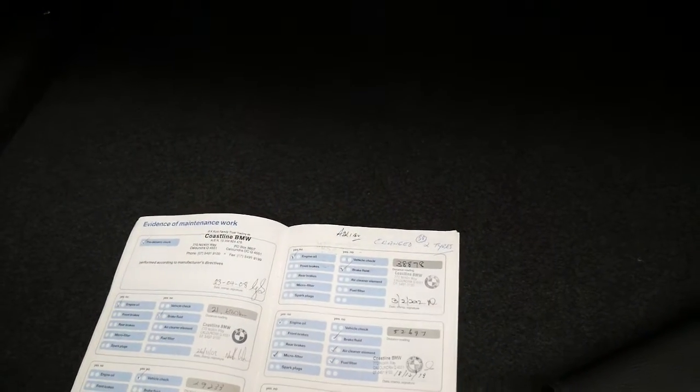It's got two remote keys, all the books are present, and just look at this service history. It's been serviced at 20, 29, 38...